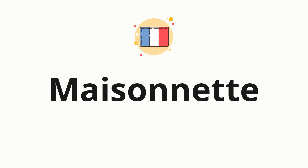Welcome to How to Pronounce. In today's video, we'll be focusing on a new word that you might find challenging or intriguing. So without further ado, let's dive into today's word. Maisonnette, which means a small or modest house.